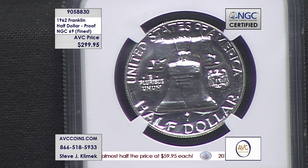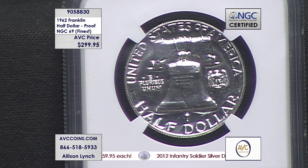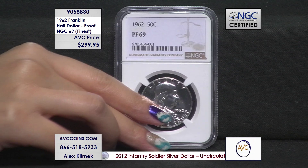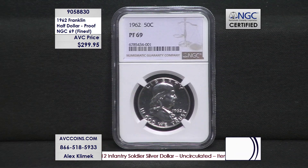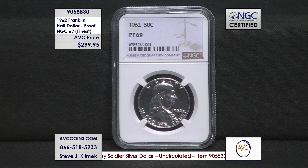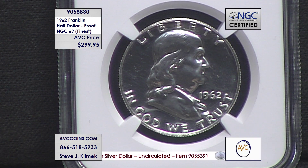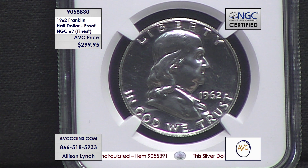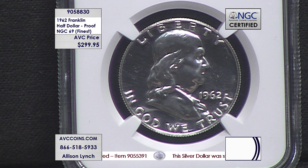Now in 1962 they made 3.2 million proof sets, but in NGC proof 69 there are only 650 known. That is impressive — less than 1,000. That's actually one in every 4,951 known to exist in finest grade 69.